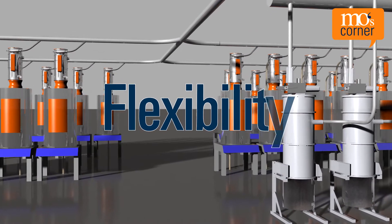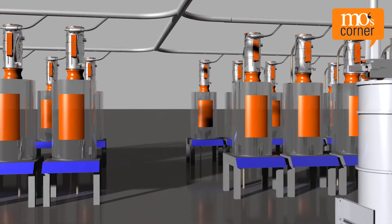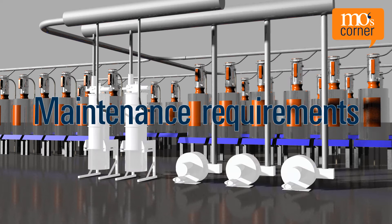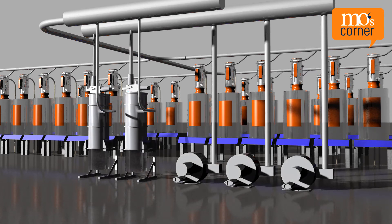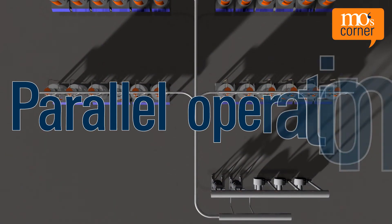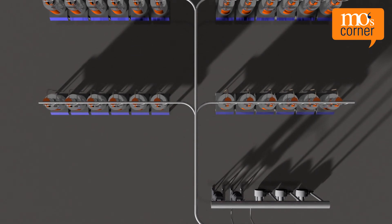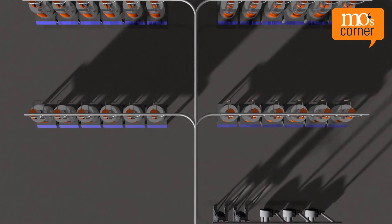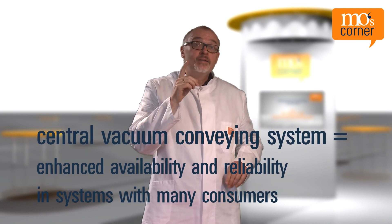Flexibility: new tapping points can be set up at any point within the network. Maintenance requirements: a small number of blowers and filters, which are clearly installed in a central position, reduce maintenance requirements of the system. Parallel operation: in a central vacuum conveying system, several conveyors can be loaded simultaneously, resulting in an overall higher throughput. A central vacuum increases availability and reliability in systems with many consumers.